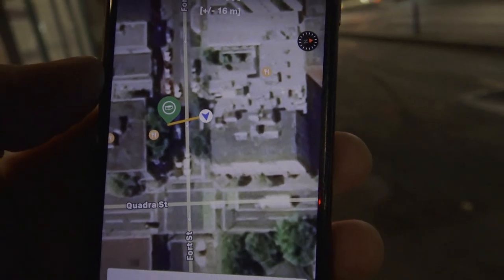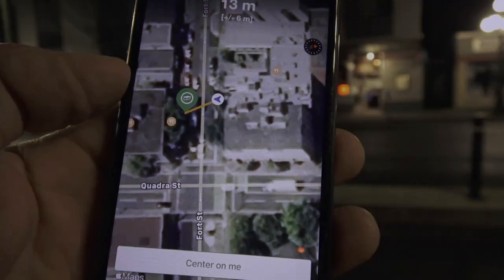This thing seems to think that I'm right in a building. All right, I think I might have found it — it's in this tree here. Right there.